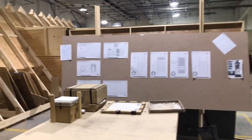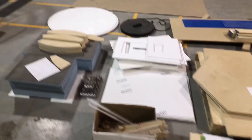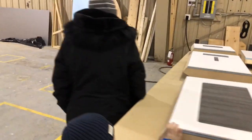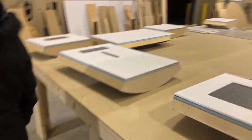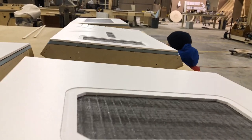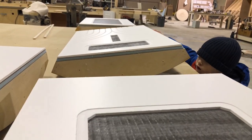Here are the crazy plans — small pieces, all CNC'd. "They're all the same, daddy." "They're all different, actually." "They're all the same, daddy."